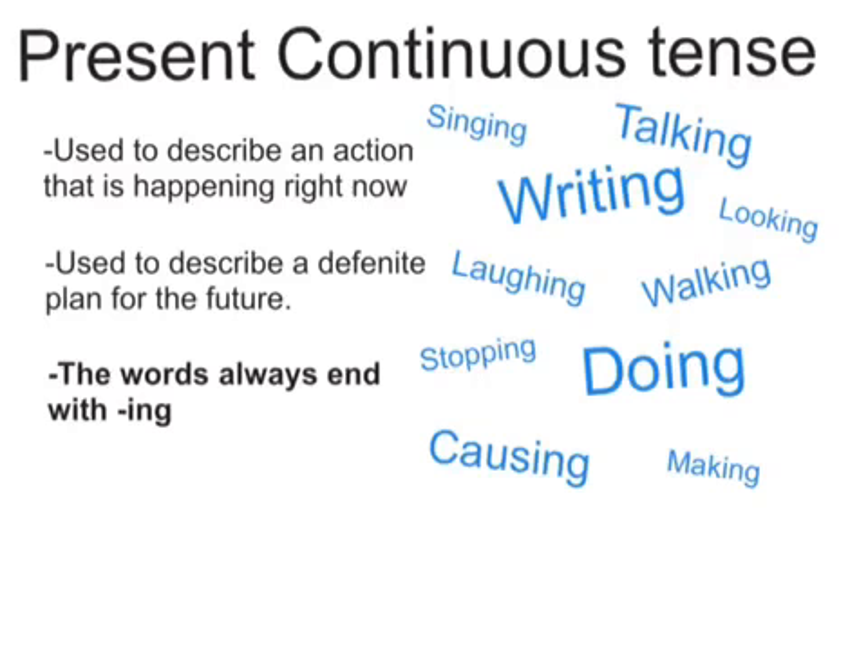We use the present continuous tense when we're describing an action that is happening right now. For example, Taylor is drawing or I'm talking.